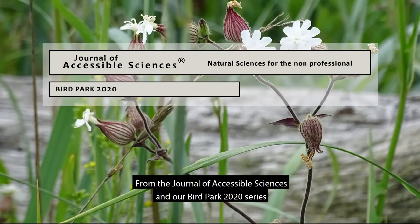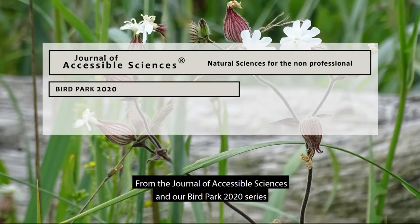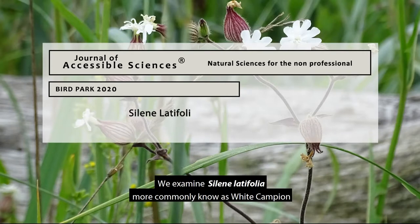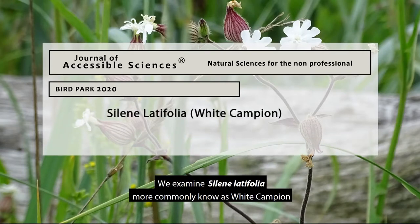From the Journal of Accessible Sciences and our Bird Park 2020 series, we examine Siline Latifolia, more commonly known as White Campion.